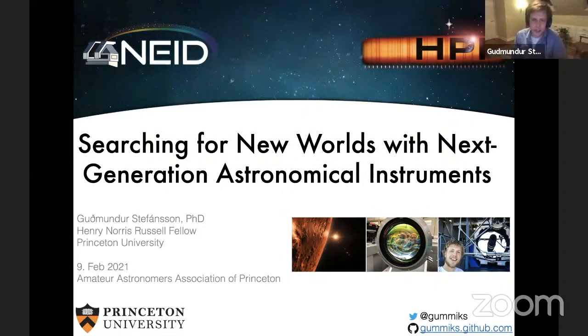Thank you all for being here, and thank you so much, Victor, for the kind introduction. Really excited to be here and talk a little bit about exoplanets and then about my research in general. In broad strokes, my research focus is to develop and use next-generation technologies to better detect exoplanets from the ground. So let's just dive right in.